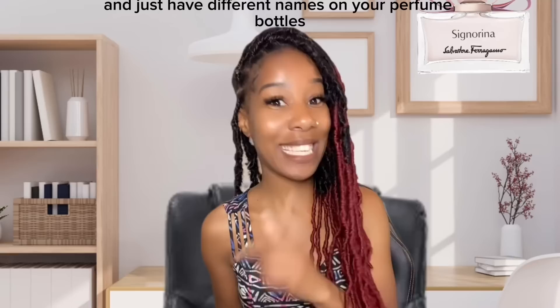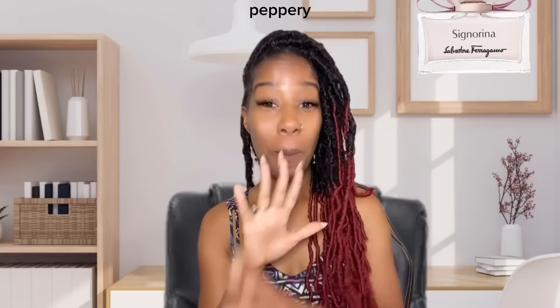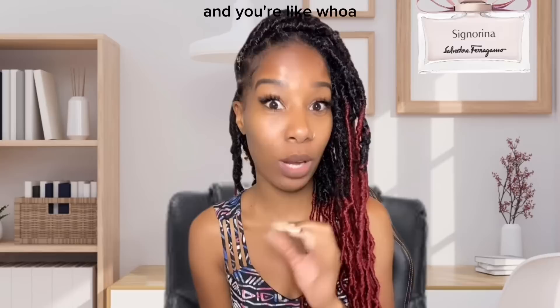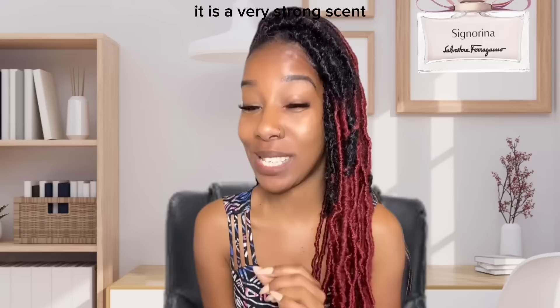Every lady needs a switch up in their fragrance collection — you don't want to smell like the same thing with just different names on the bottles. If you are not a huge fan of peppery scents, or you think you might be turned off by how potent the peppery aroma may be — if you've smelled anything with pink pepper and thought 'that's a lot' — this scent would not be a good blind buy for you.